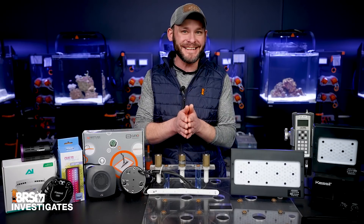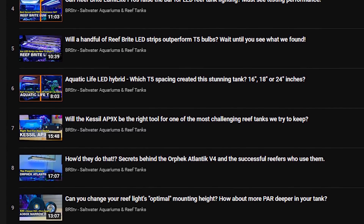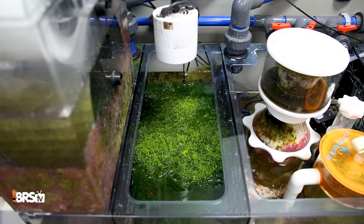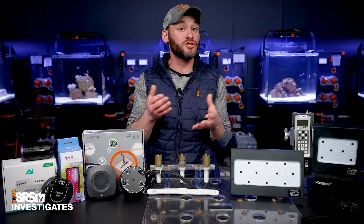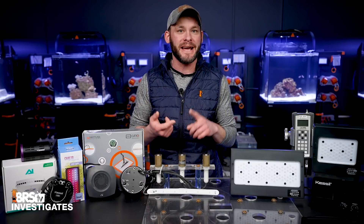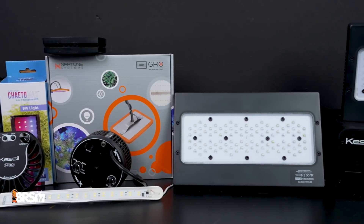Today you'll finally get to see the data that we found. We have over 50 Reef Tank Lighting Investigates videos in our light testing playlists, but not a single one is based on refugium lighting performance. So that all ends today with a sort of BRS Investigates two-parter, where in today's part one, we dive into the PAR data, spread data, and cost per PAR data for these 11 different refugium lighting options.